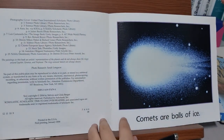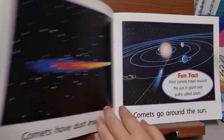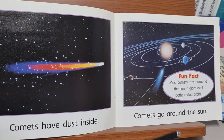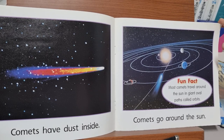Comets. Comets are bolts of ice. Comets have dust inside. Comets go around the sun. Most comets travel around the sun in giant oval paths called orbits.